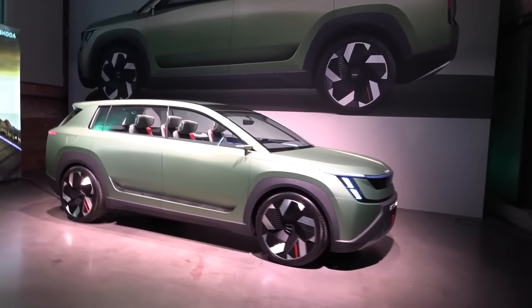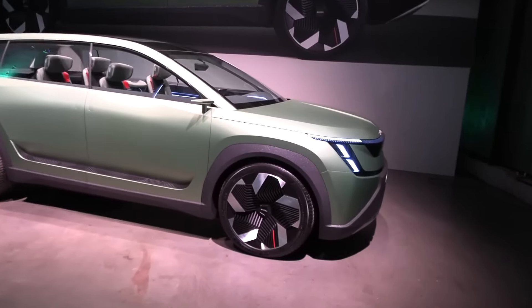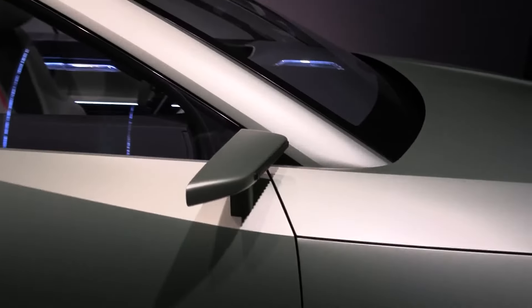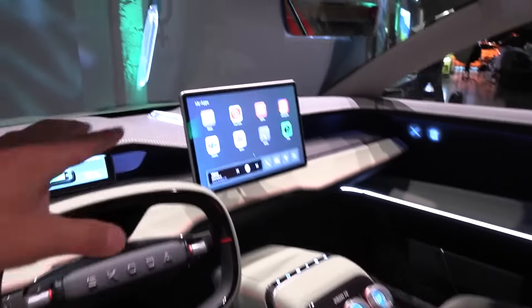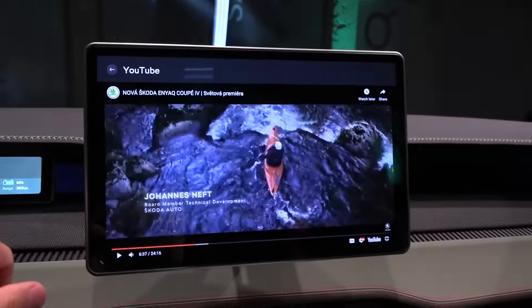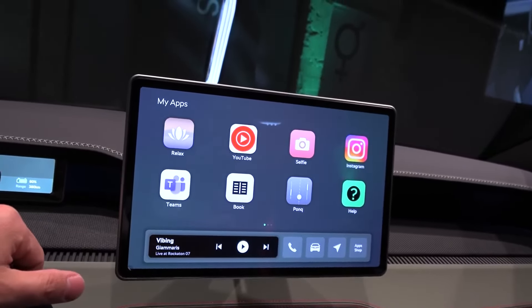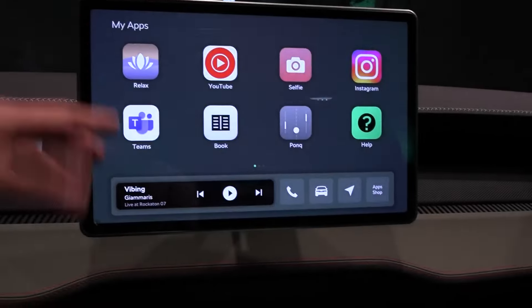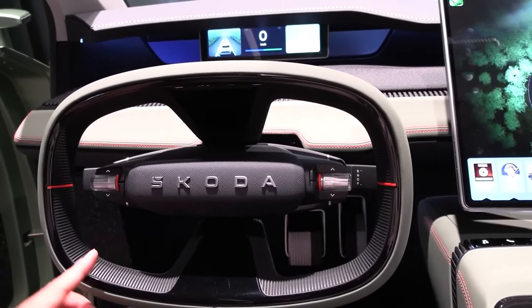The Vision 7S isn't just about comfort and practicality — it's packed with technological advancements designed to make your driving experience smoother and more enjoyable. Dominating the dashboard is a massive 14.6-inch touchscreen, the largest ever seen in a Skoda. This high-resolution display serves as the central hub for all your in-car needs, from navigation and entertainment to climate control and vehicle settings. The interface is designed to be intuitive and user-friendly, minimizing distractions while driving.